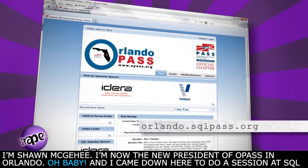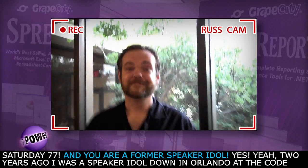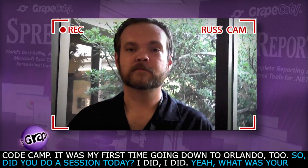I'm Sean McGee. I'm the new president of OPASS in Orlando. And I came down here to do a session at SQL Saturday 77. And you are a former Speaker Idol — yes, two years ago, Speaker Idol down there in Orlando at CodeCamp. It was my first time going down to Orlando, too. Did you do a session today? I did.